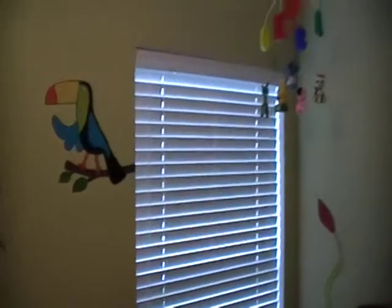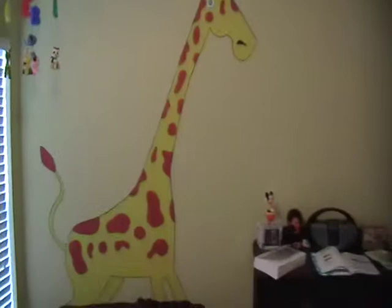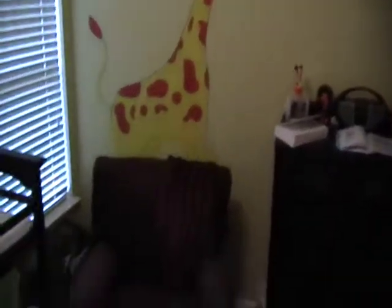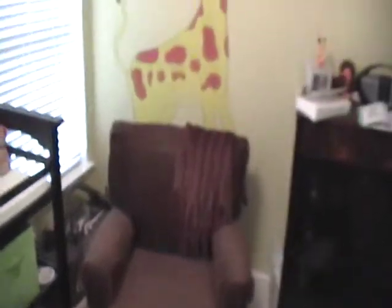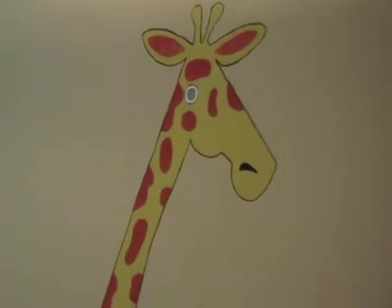As we scan to the other corner, we have this massive giraffe. He's behind the glider. Get a close-up of his head.